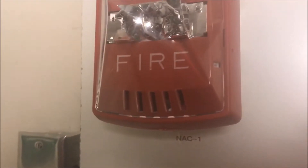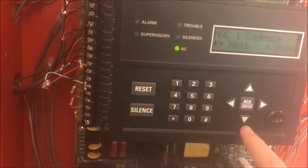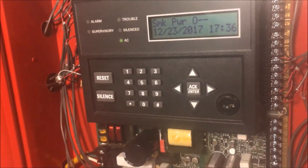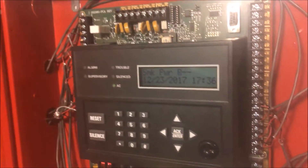So now, just to prove that it's not Wheelock, we are going to put it in System Sensor Sync. Oh, by the way, the strobes were in sync. So now we are going to put the panel in System Sensor Sync and watch what happens.